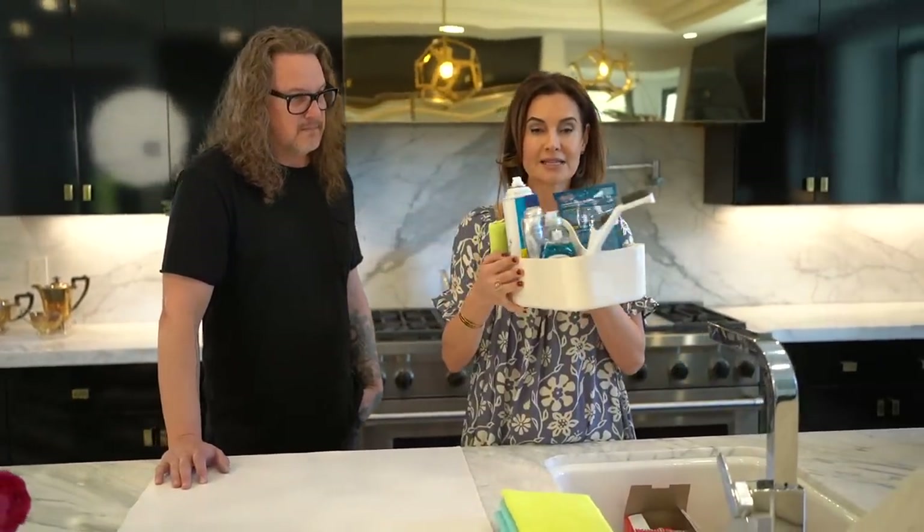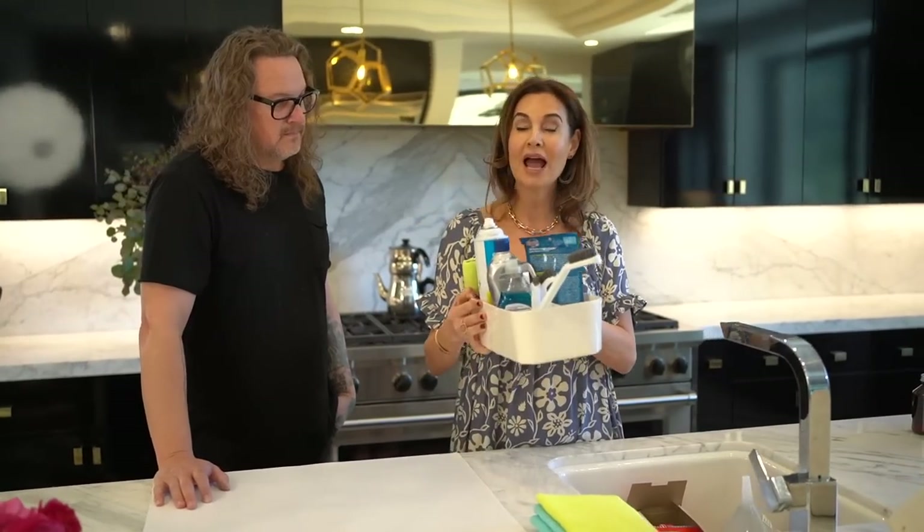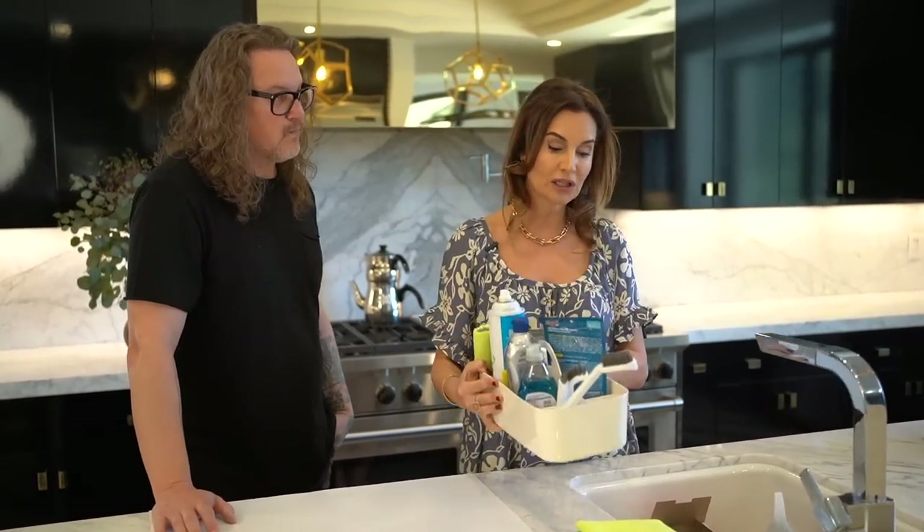They're my favorites and they work on almost everything you could possibly have in your home. Everything you need to clean your entire house is going to be right here in this little caddy — from top to bottom. And this is Kevin's Rockstar cleaning tools.